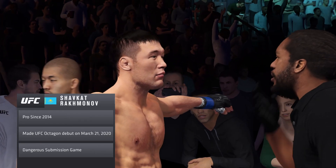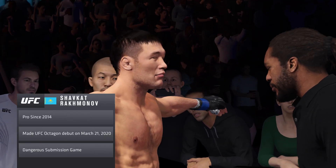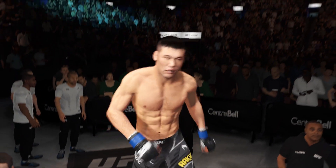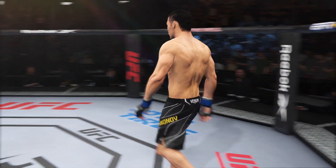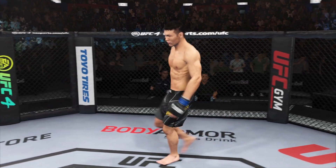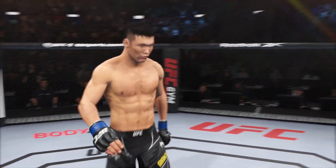When you try to wrestle him, he's able to defend the takedown. If you dare stand and strike with him, he can knock you out. He's got all the tools necessary to become a UFC champion. His first martial art was mixed martial arts, and that's not always the case. He believes he should have a lot of advantages in this matchup tonight.